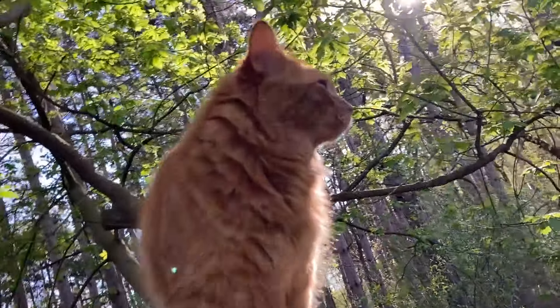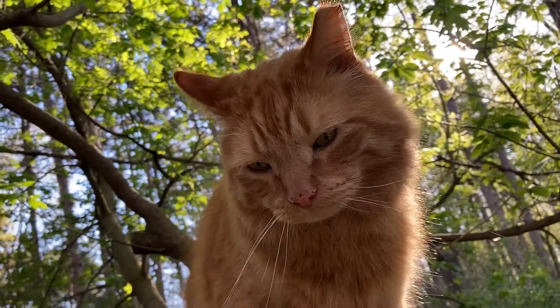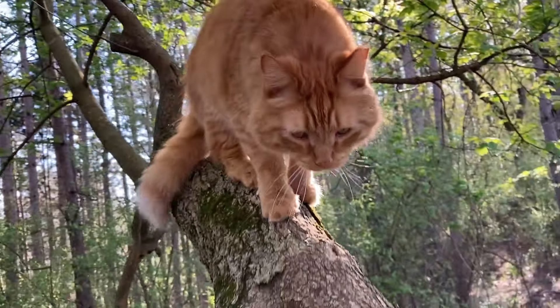Oh my goodness — come here, look this way. Oh, it is. I'll take care of that, my friend, okay? You need not worry. Your Daddy's got your back. I'll take that tick out. Oh, that looks nasty.